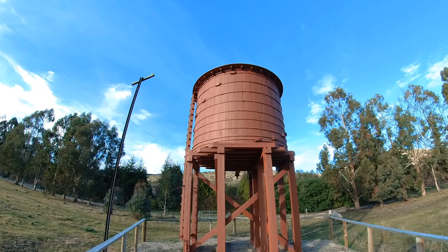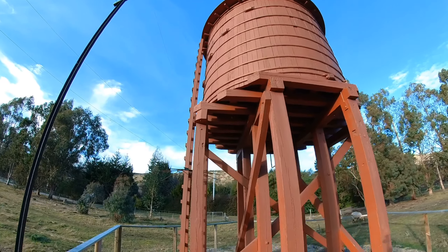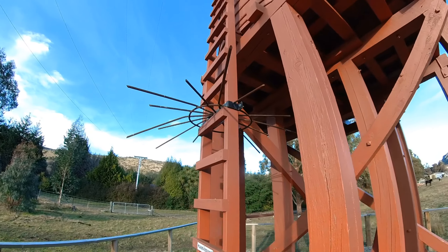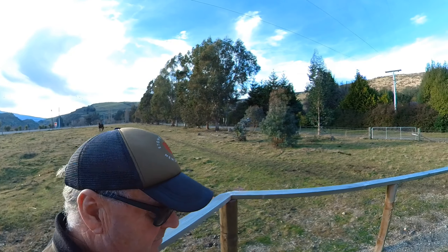Here's our water tank. They've got a spiky device to stop people climbing up there as well - please keep off.